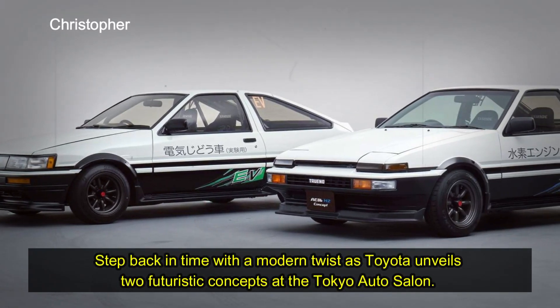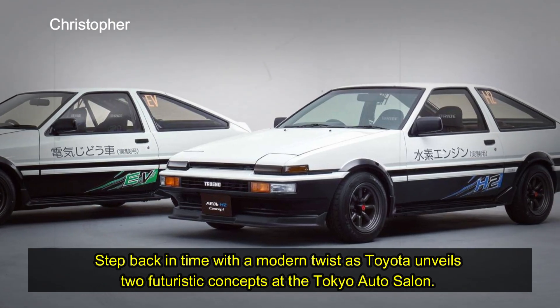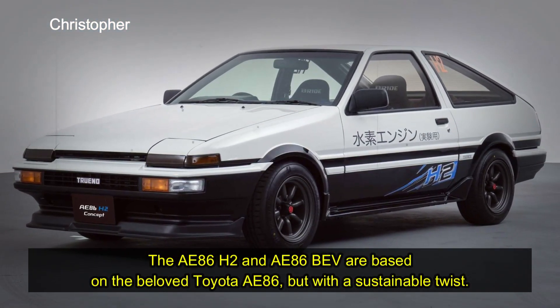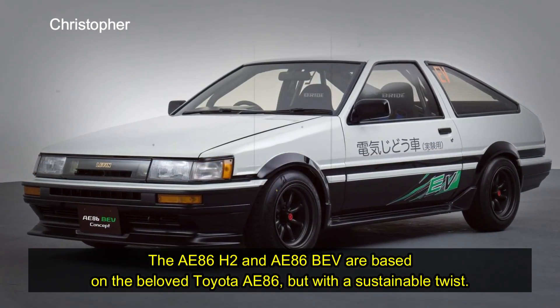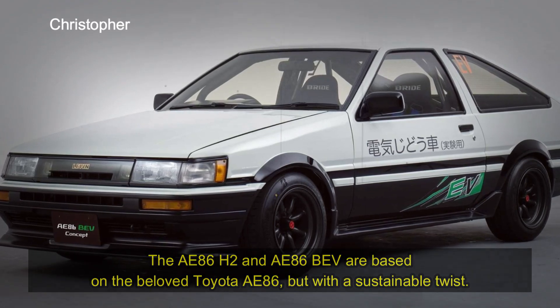Step back in time with a modern twist as Toyota unveils two futuristic concepts at the Tokyo Auto Salon. The AE86 H2 and AE86 BEV are based on the beloved Toyota AE86, but with a sustainable twist.